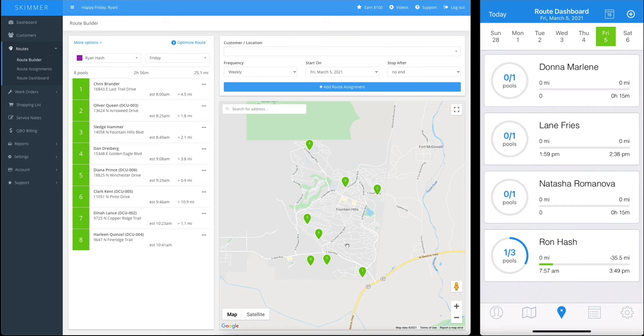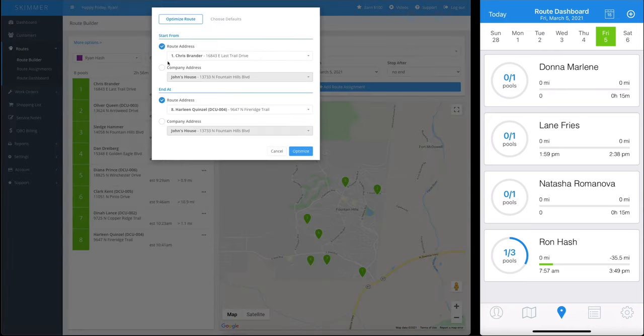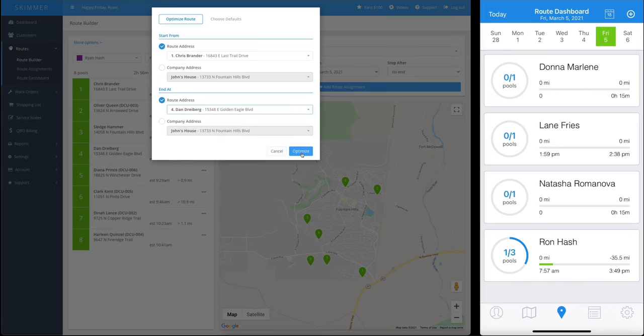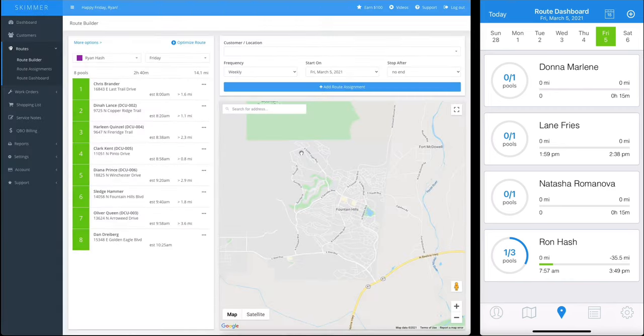But let's change it up — what if we decide we want to optimize on a different start and stop point? We can do it all over again. I'll leave the start point the same but change the end, and once again Skimmer rearranges it to give us the most efficient route from start to finish.